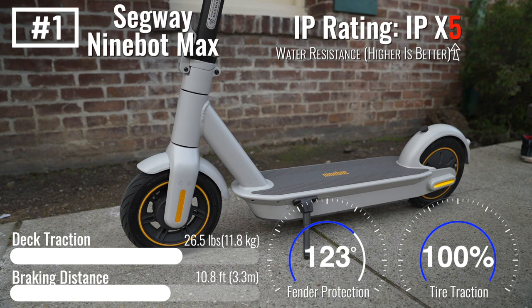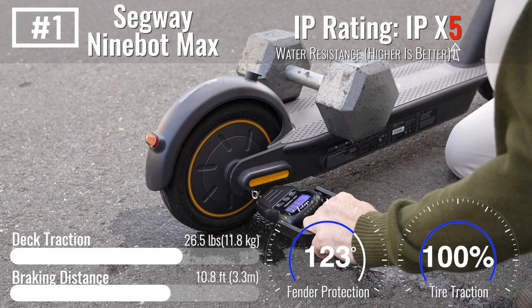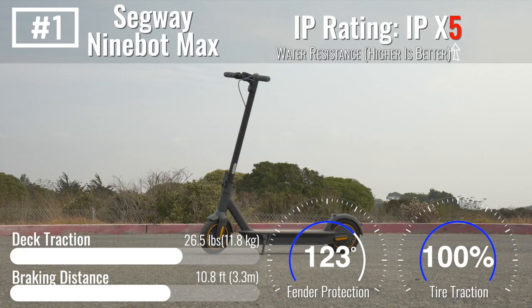In fact, the Max astonished us, matching each of its dry performance numbers in the wet. It's also confidence-inspiring knowing that the sharing market has been operating thousands upon thousands of Ninebot Max variants, rain or shine, for years now. The IPX5-rated Ninebot Max is our clear winner for best scooter to ride in the rain.